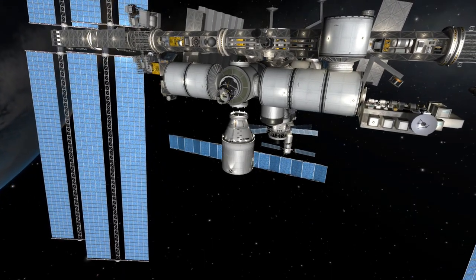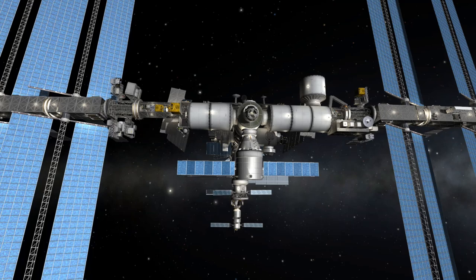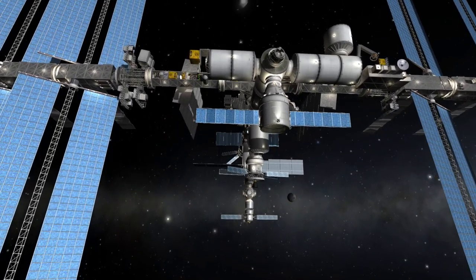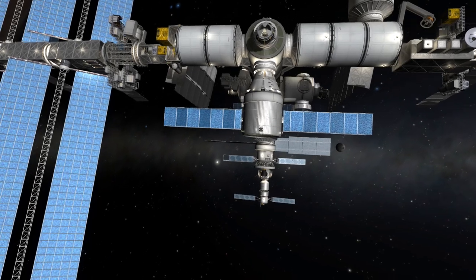They're initiating the capture of the Dragon. Standing by. Capture is confirmed. You've made a lot of folks happy down here in Hawthorne and right here in Houston. Great job guys. Looks like we got us a dragon by the tail.